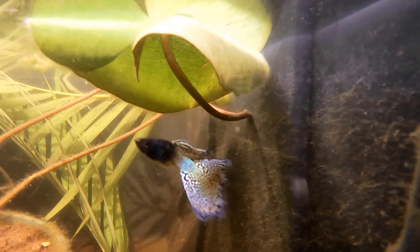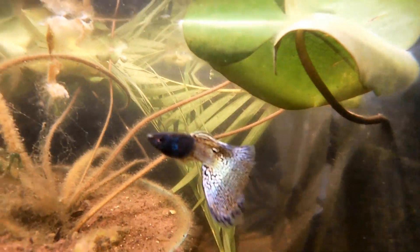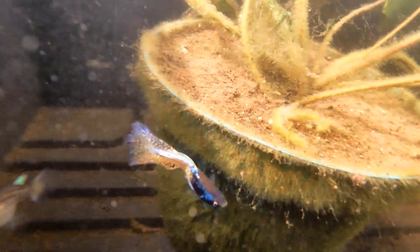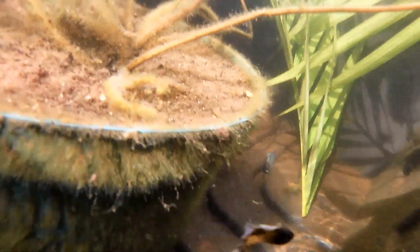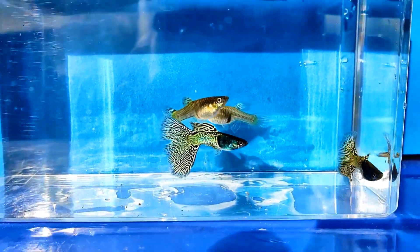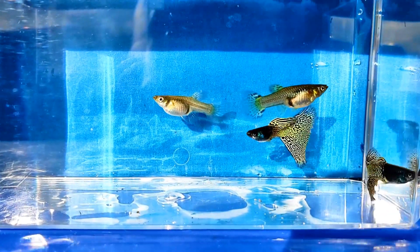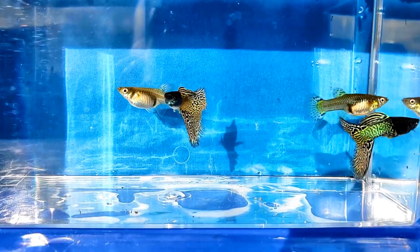These males have a dark head, but at certain angles you can see a little blue in it. The males have a black and gold tail, black and gold long dorsal fin, and a dark metallic head.